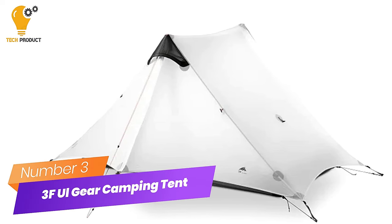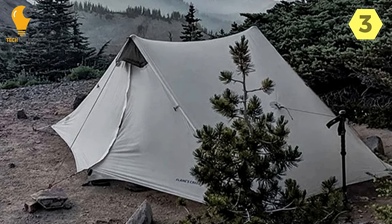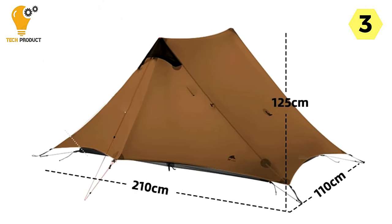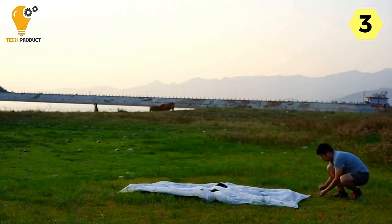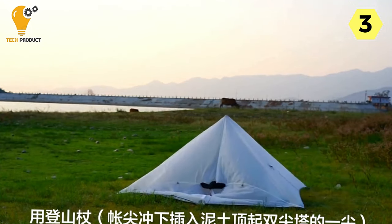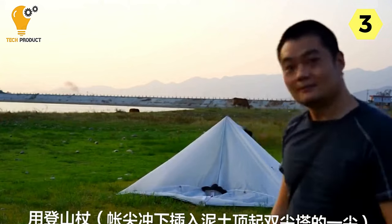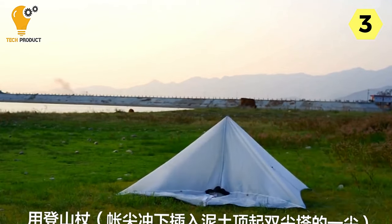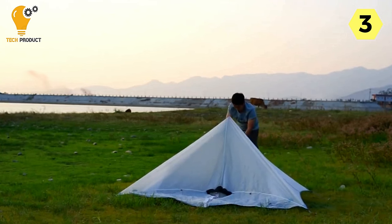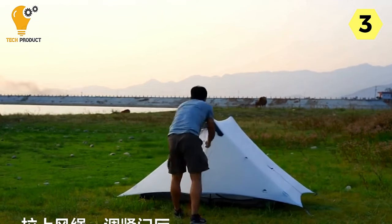Number 3: 3F All-Gear 2-Person Camping Tent — unparalleled durability and comfort for the avid adventurer. I recently had the pleasure of experiencing the 3F All-Gear 2-Person Camping Tent, and it has truly set a new standard in my outdoor adventures. The customized single-silicon fabric used in this tent is tear-resistant and anti-storm, ensuring campers can weather the elements with confidence. The upgraded large space within the tent adds a new level of comfort, making it ideal for extended camping trips.